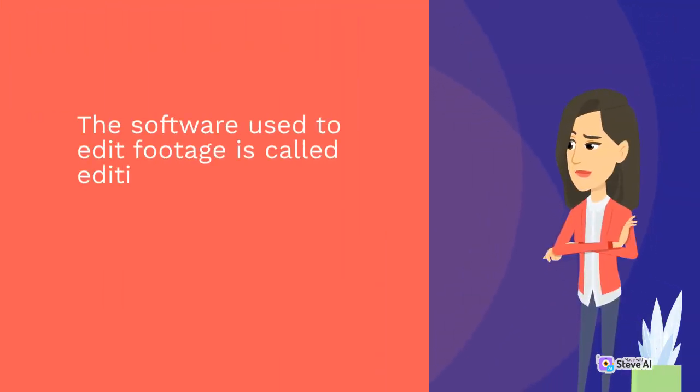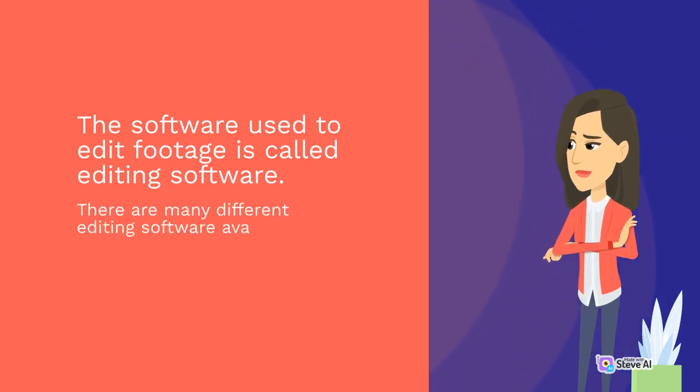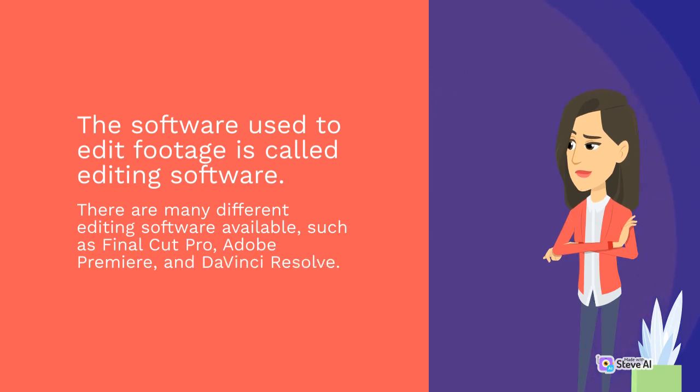The software used to edit footage is called editing software. There are many different editing software available, such as Final Cut Pro, Adobe Premiere, and DaVinci Resolve.